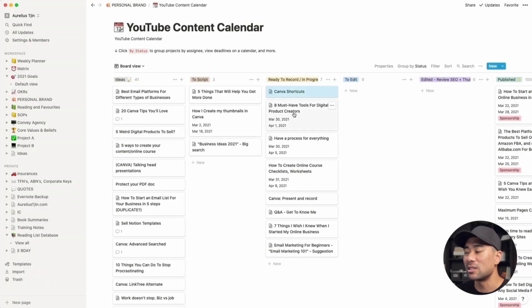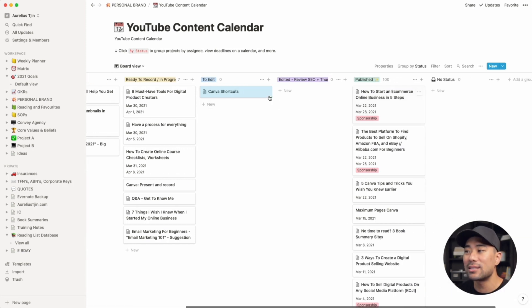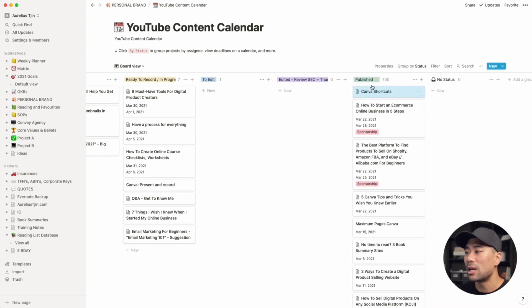That gives me an indicator — I can see which videos I'm doing right now. March 30, which is today, I'm going to be recording this video. Once I've recorded on my camera, I move it to 'to edit', that's when my video editor comes in. Once she's done, I move it to 'edited'. Next step is to do SEO, write the title, description, create a thumbnail. Once that's done, I can schedule and publish it, then move it to 'published'. That's the entire workflow for my YouTube channel.